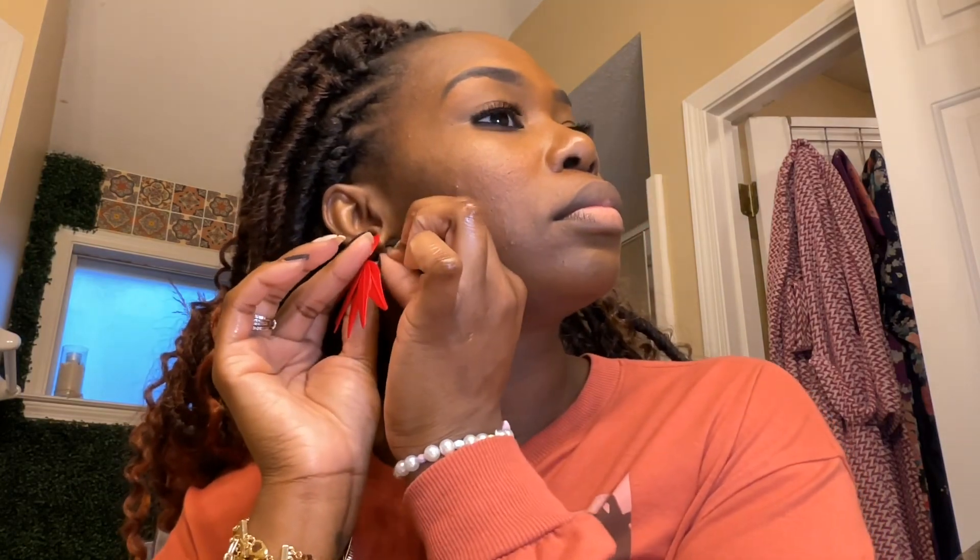Hey guys, welcome back to my channel. This is Toya Too Free, where I make content for mompreneurs who love God and like to look good. Today I'm going to be doing a Shein earring haul. I just randomly ordered a bunch of cute earrings from Shein. I ordered some earrings from Shein and they were all under $4. Let me try them on for my community and see if they like what they look like.